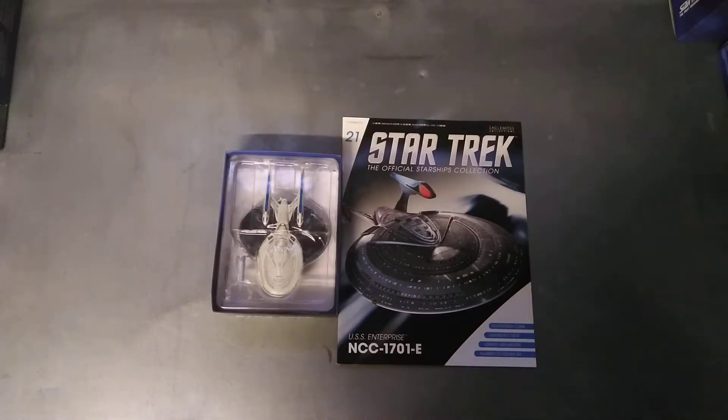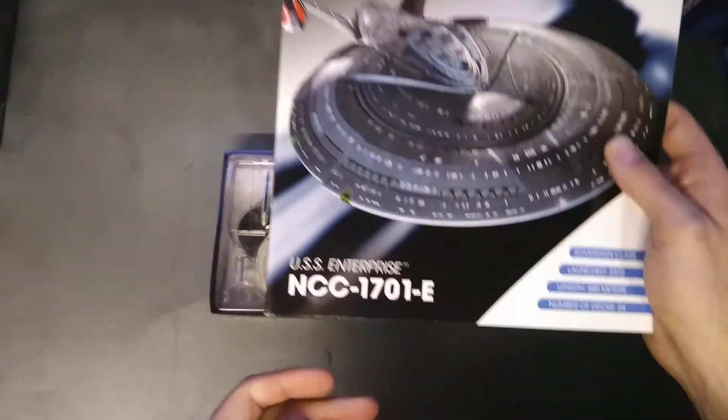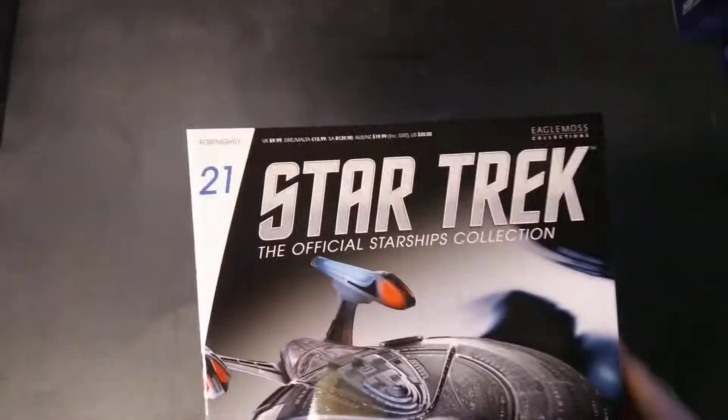Hello, you're watching me have a look at the Star Trek Official Starship Collection by Eaglemoss. We're looking at number 21 today, the Enterprise E. You can get these from the Eaglemoss website — probably eaglemoss.com, or just search it somewhere.